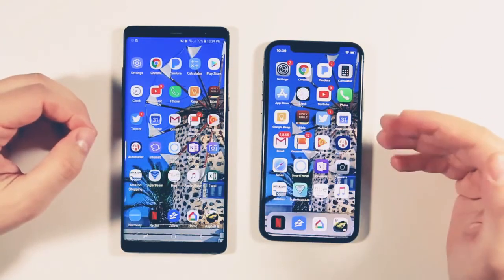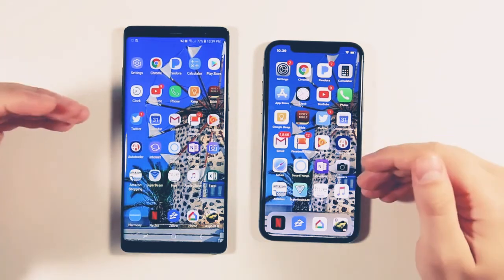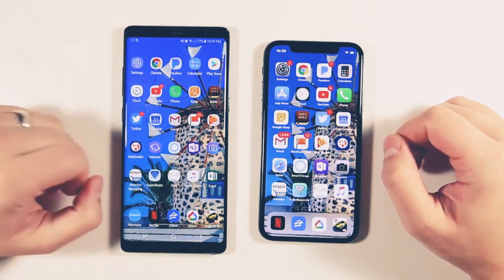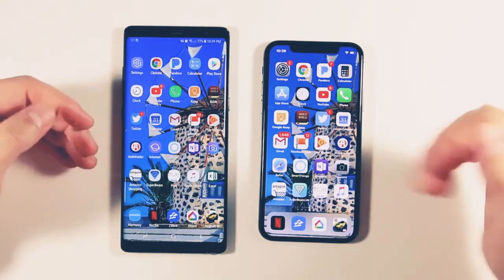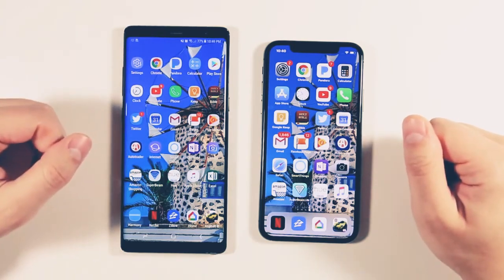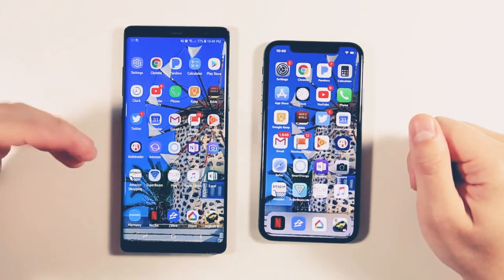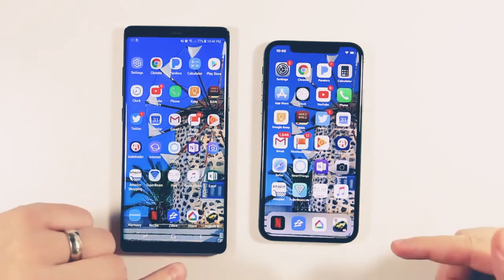For the first time, I think a Samsung device has beaten an iPhone as far as speed goes. These are both the best that each company has to offer — pretty similarly priced at $950 for the Note 8 and $1,000 for the iPhone 10. I'm thoroughly impressed with how far Samsung has come with their software optimization. It used to be that Samsung devices weren't even close — they wouldn't have anything open in the background at all.